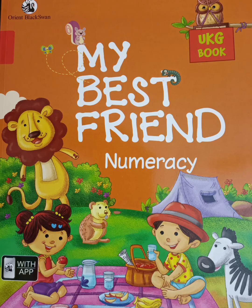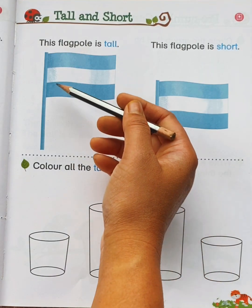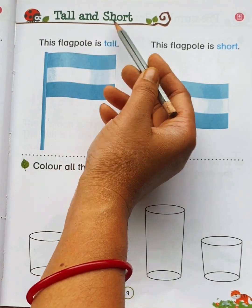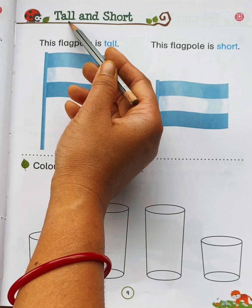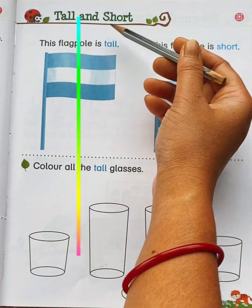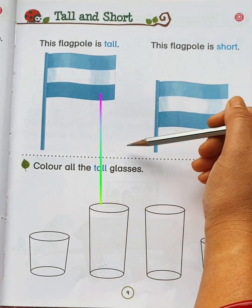Hello students, take out your My Best Friend Numeracy book and come to page number 9. Our today's pre-number concept is tall and short. T-A-L-L, tall — tall ka matlab hota hai lamba. S-H-O-R-T, short — short ka matlab hota hai chota.